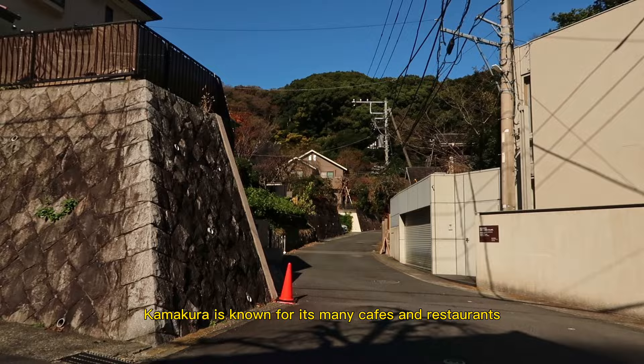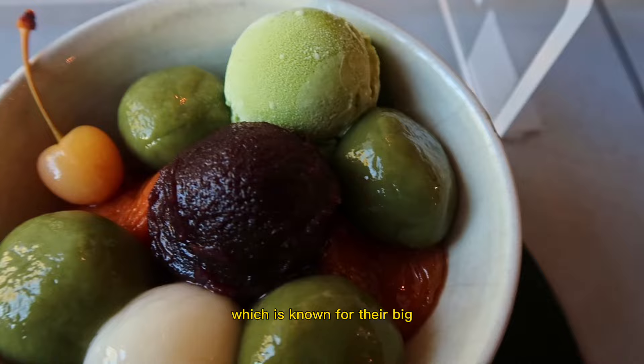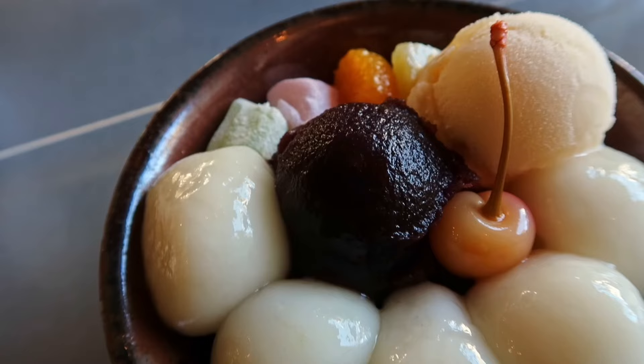Aside from the historic temples and landmarks, Kamakura is known for its many cafes and restaurants, so our first stop of the day was Kirara, which is known for their big chewy Shiratama Mitsu. As a mochi lover, this was absolute heaven.